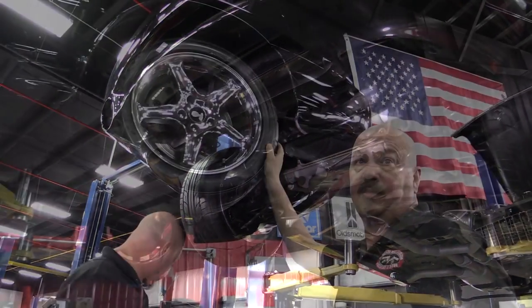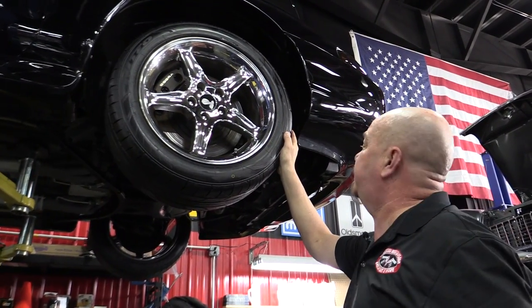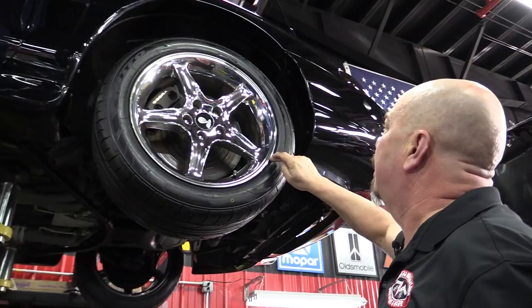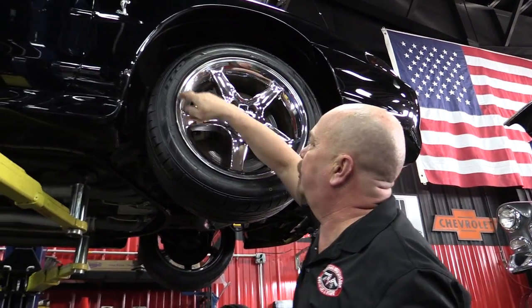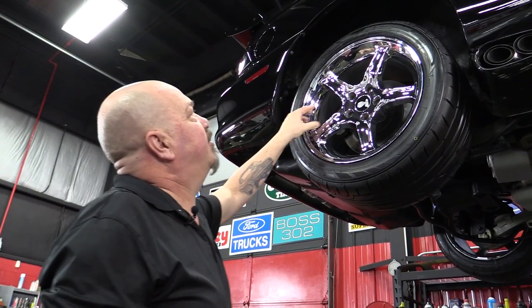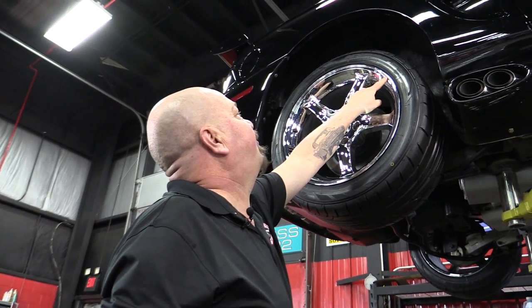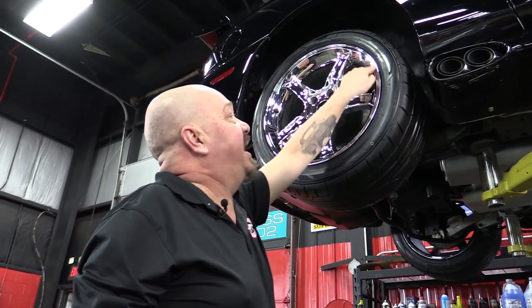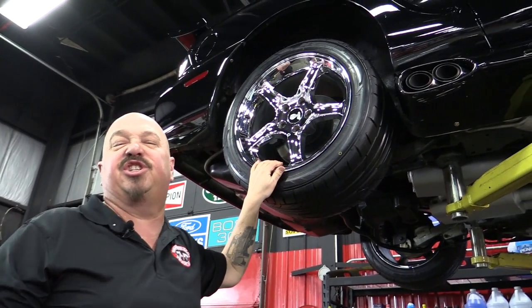Let's look at these wheels and tires. We've got brand new Nittos here — 245-45-17s up front. The chrome on the wheels is beautiful, no rash whatsoever. Out back we've got a little more meat — 275-40-17s and again no rash on that rim. And that side exhaust sounds great.